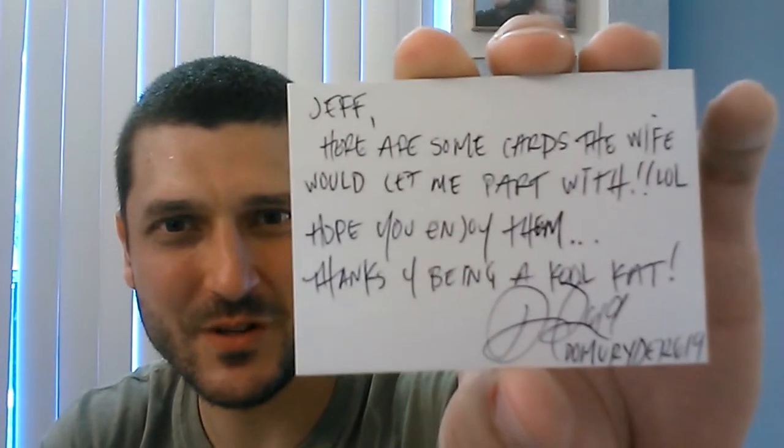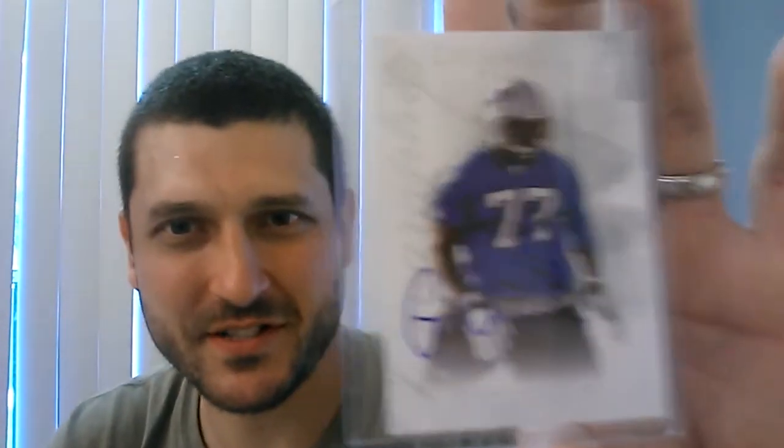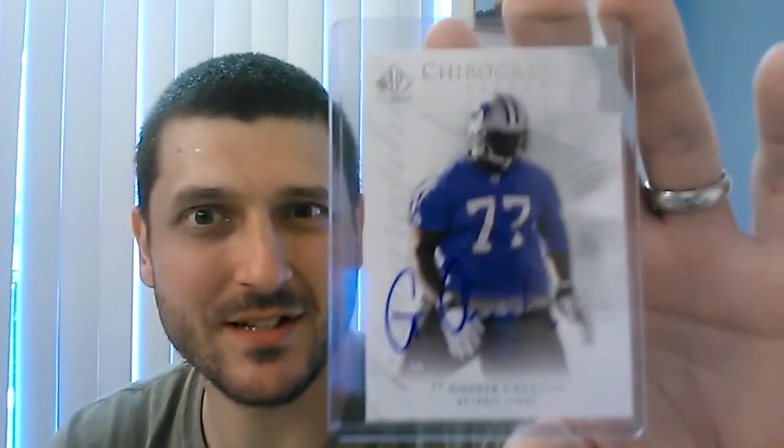Here are some cards the wife would let me part with — I hope you enjoy them. Thanks for being a cool cat. Got another card for the YouTube PC, brother. I appreciate that. The cheerless autograph right there from SP Authentic — just signed with the Colts, but it's still really cool to have that card. I appreciate it, bro.